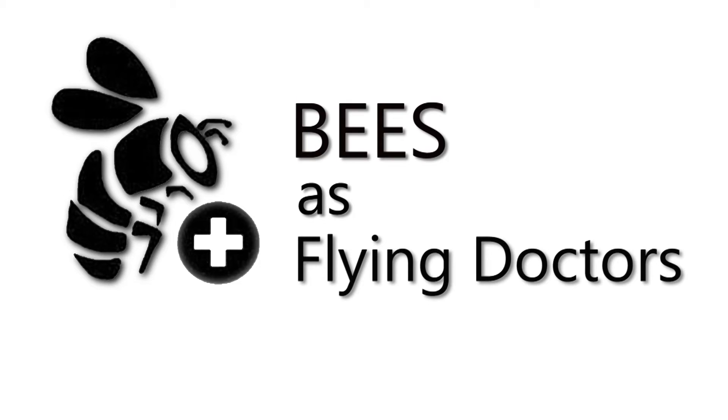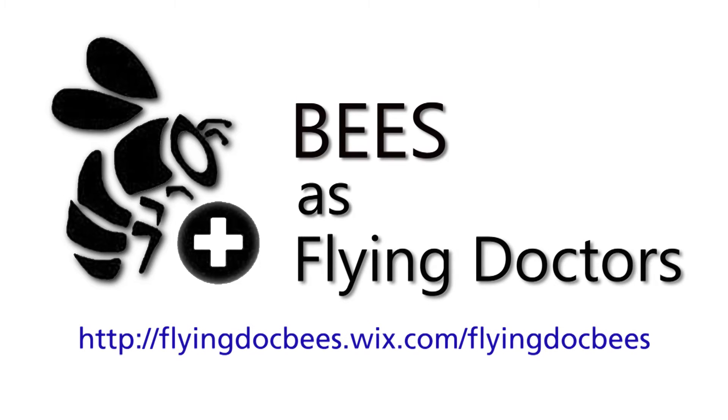If you're interested in employing the flying doctors, you can download more information from the internet. Also talk to your beekeeper.